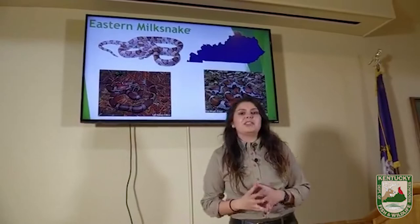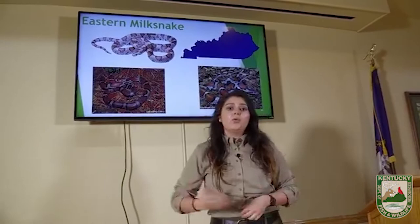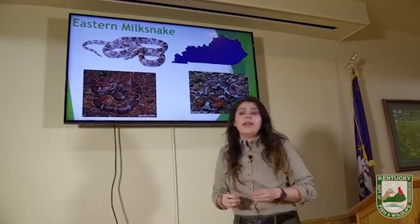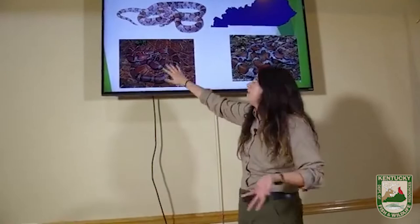The first snake we're going to talk about today is the eastern milk snake. I put these guys first because they are all over the state and pretty general in where they can live and their habitat. Every single picture of these milk snakes looks different — milk snakes are highly variable in coloration and pattern. This one is really light gray with red spots, this one is brown with red spots, and then this one is gray with brown spots. Isabella is going to get out our milk snake so I can show you up close and personal.